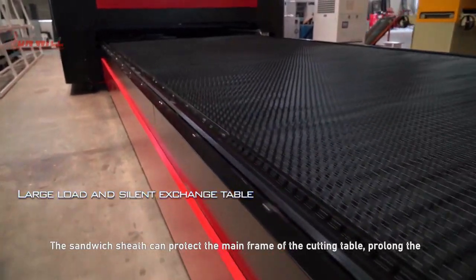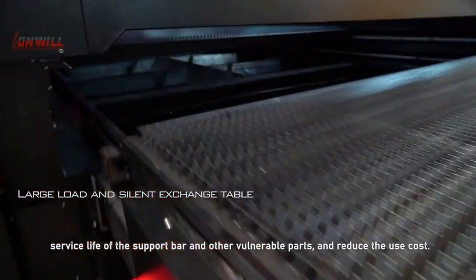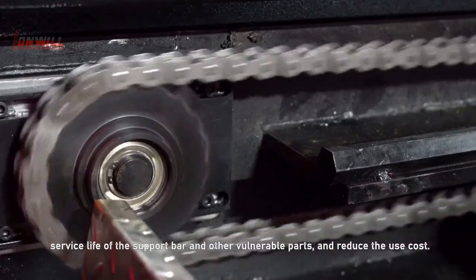Slat sheets can protect the frames of the cutting table, prolong the service life of the support bars and other vulnerable parts, and reduce the cost of use.